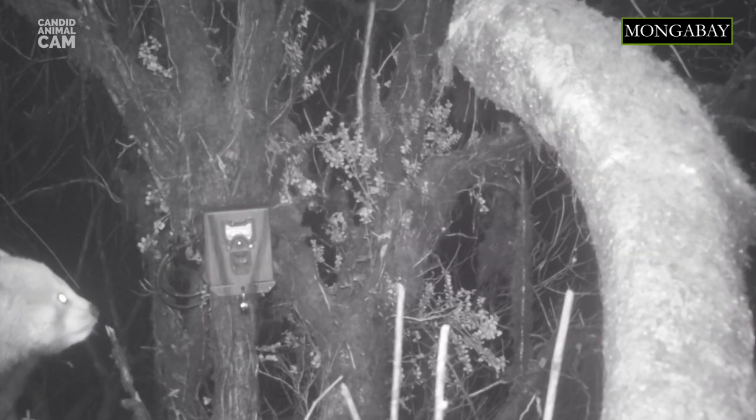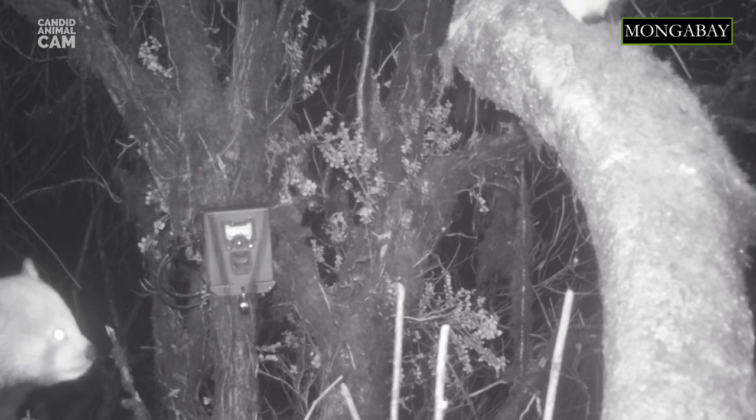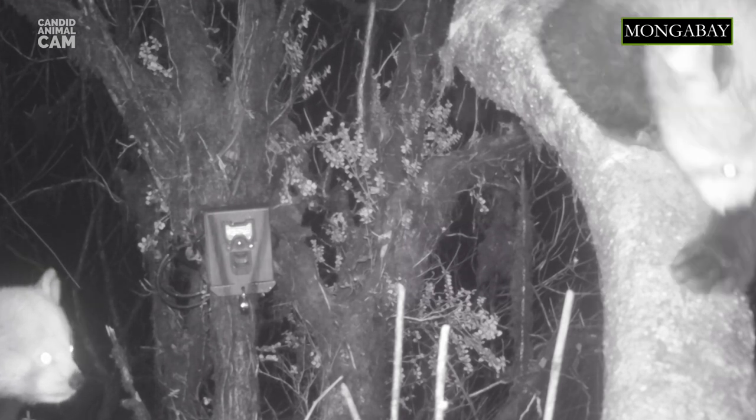Like giant pandas, red pandas also eat grass, fruits, insects and bird eggs. Red pandas will climb trees and rocks to escape predators such as snow leopards and jackals. If they can no longer flee, they will stand on their hind legs and make themselves appear bigger.